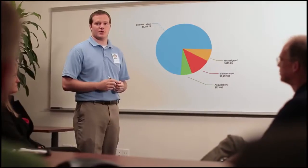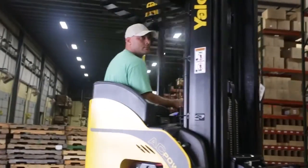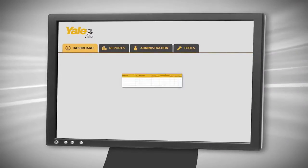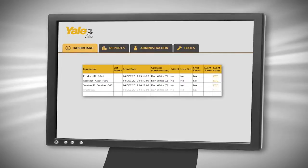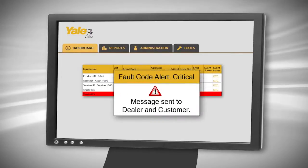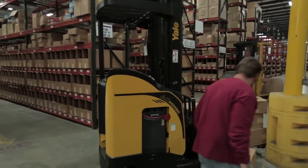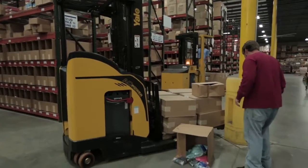Leading to decreased costs involved with material handling and unnecessary lease overages. Uncover patterns and frequent fault codes. Configure to store or send service alerts based on the severity of events. Receive email notifications with impact sensing showing collision times, direction, and force.